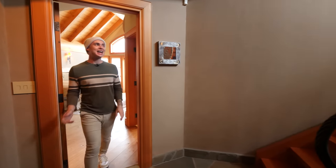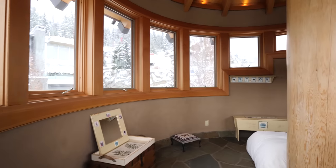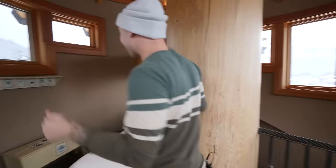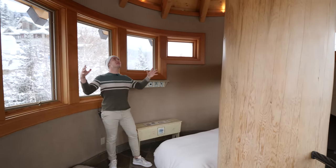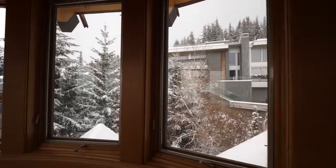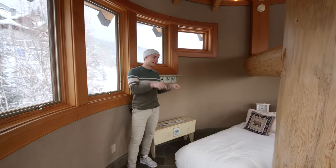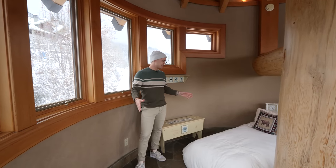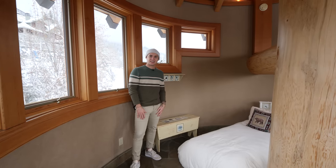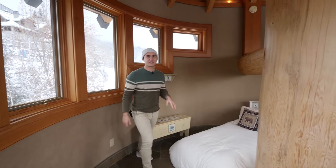Leaving the primary bedroom, we head up one more set of stairs to the top of the home. Up here in this dome, there are 360-degree windows all the way around. I can just imagine waking up here and checking out all these views — this has got to be the best part of the home. But apparently something in the basement tops even this.